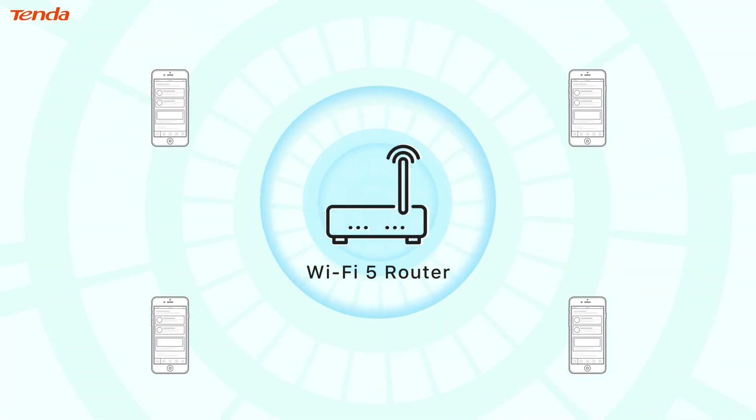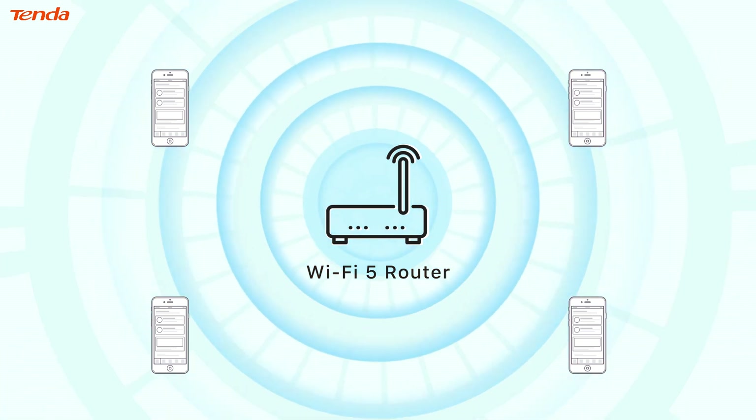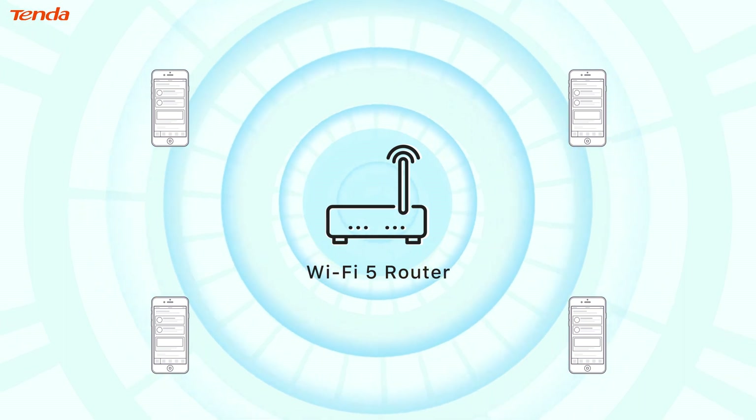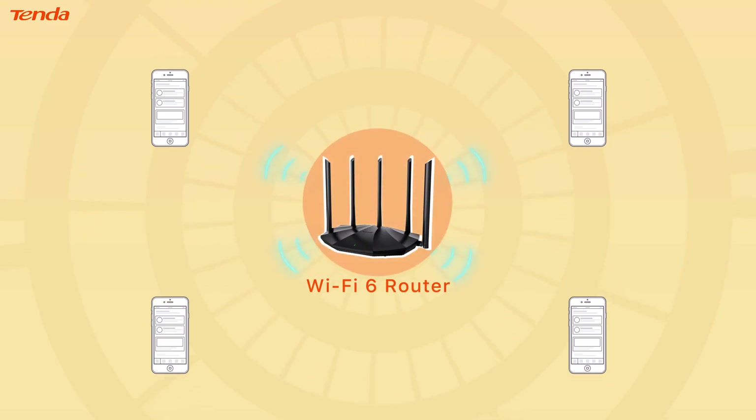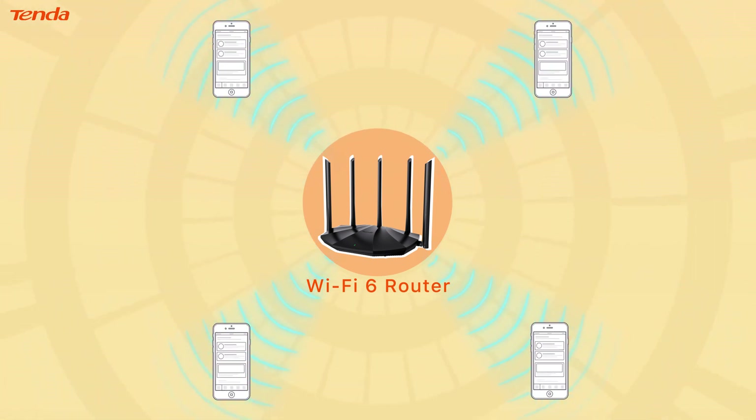Beamforming is another technology that Wi-Fi 6 improves in order to achieve higher speeds. Instead of broadcasting data in all directions, the router detects where the device requesting the data is located and transmits a more localized data stream in that direction. Directional propagation makes the Wi-Fi signal spread farther and more stable.